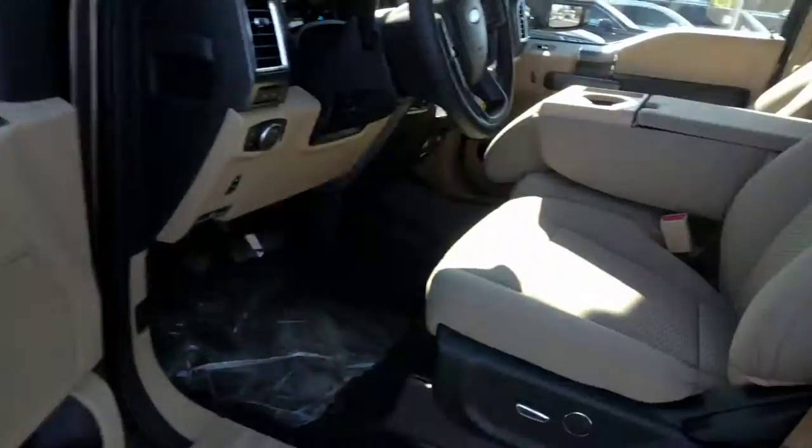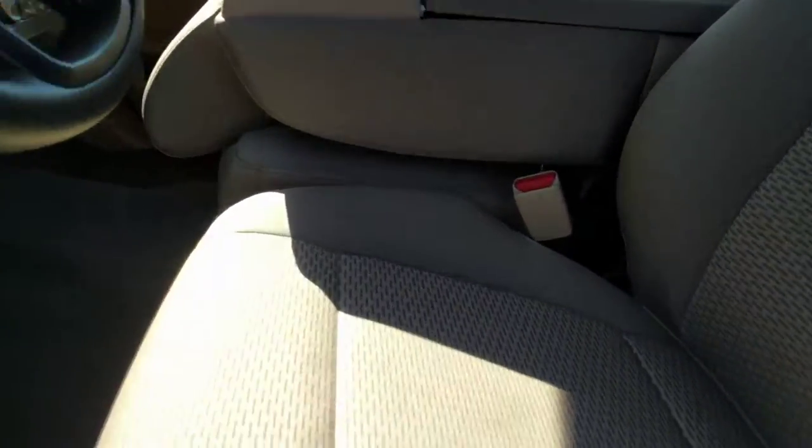Here's the interior. You got the sixth seat, which is nice for kids.